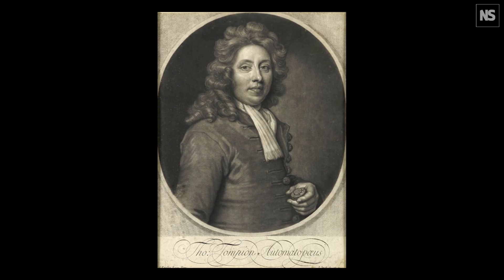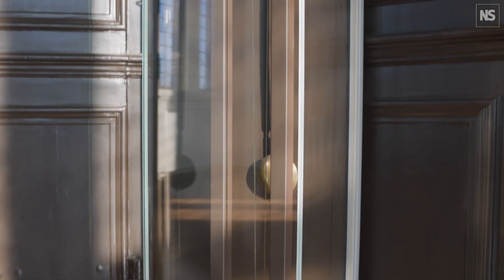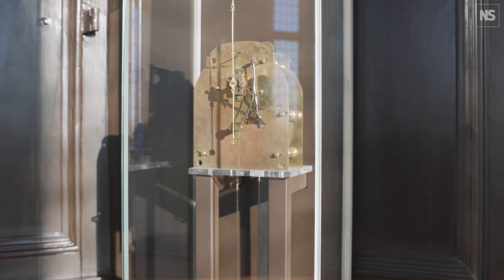These pendulum clocks were made by Thomas Tompion, the best clockmaker in London at that time, and they have three key features to make them really accurate. First of all, they have very long pendulums, about 13 feet or 4 meters long, that extend behind the walls.